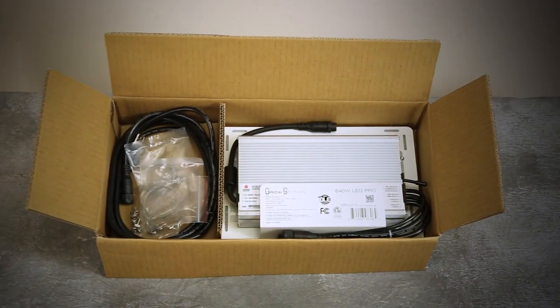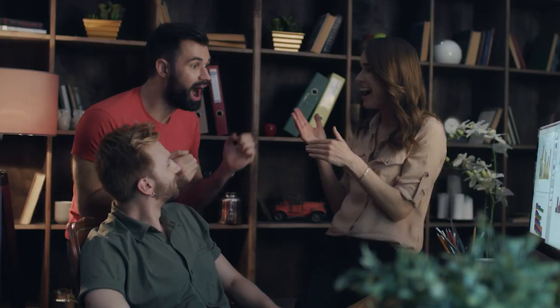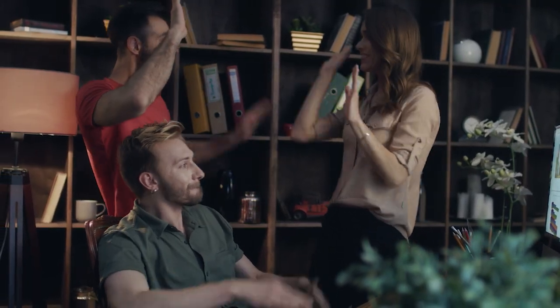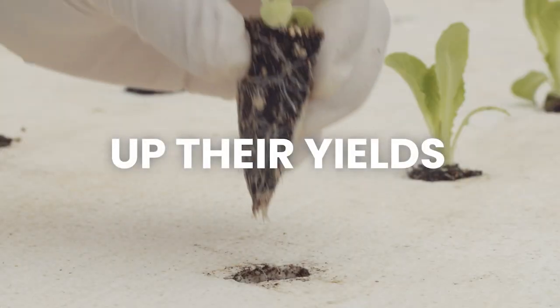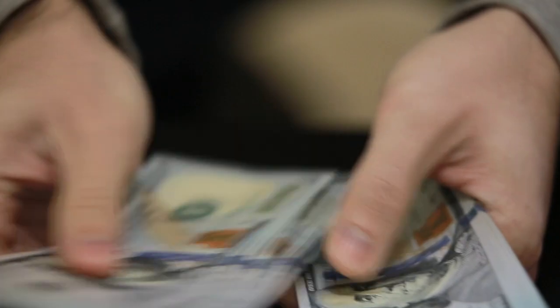Since distributing these lights, we have been able to grow to another level from the sales generated from this LED, because our customers have been able to up their yields while lowering the cost of their overall grow.